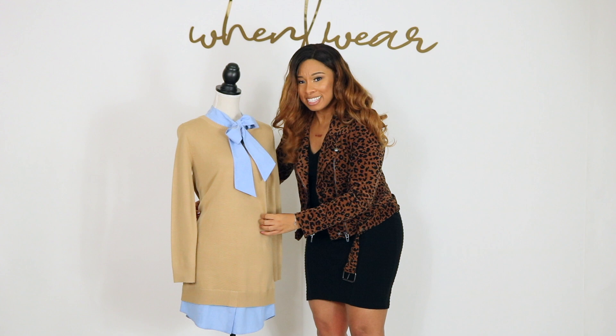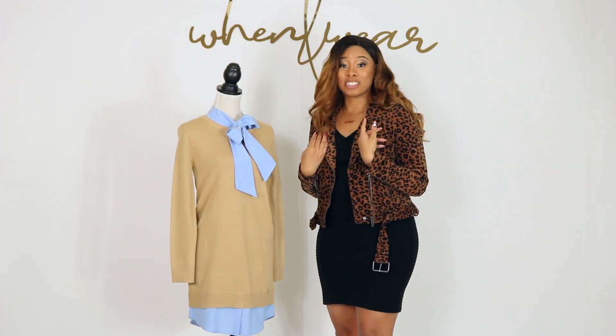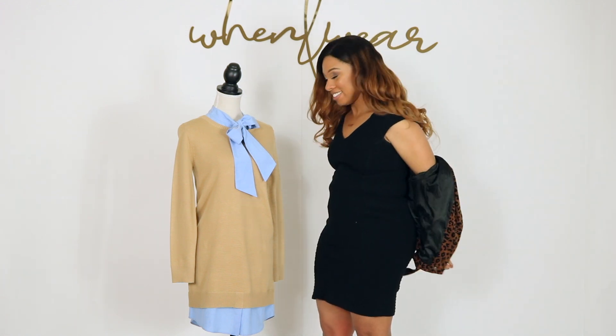I like this because it's easy, breezy, and comfortable. You could totally throw a jacket on top of it — actually, I want to see that. Let's do that right now.